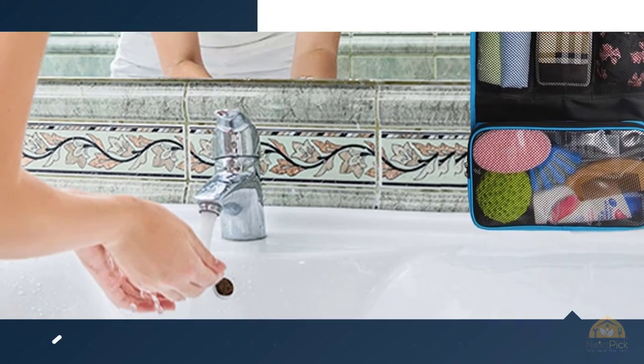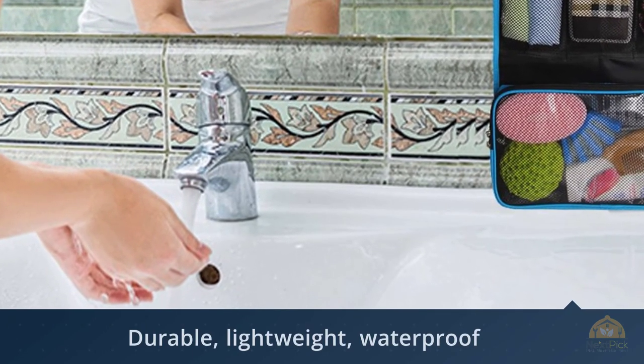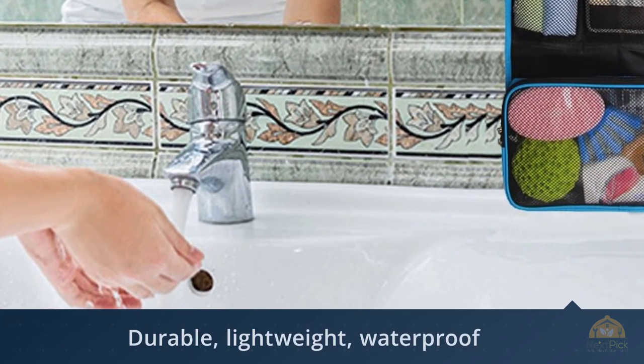This toiletry bag is made of high quality fabric and lining that gives you a comfortable touch feeling. It is durable, lightweight, waterproof, and washable — never worry about liquid spilled out, as you can very easily clean it without issue.